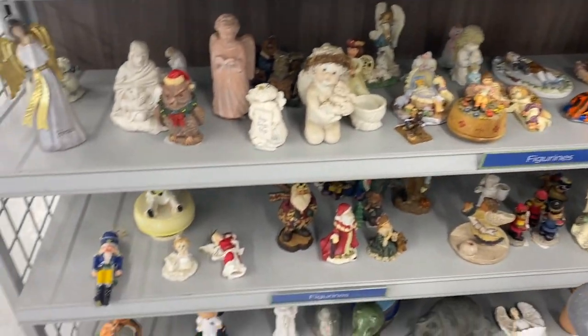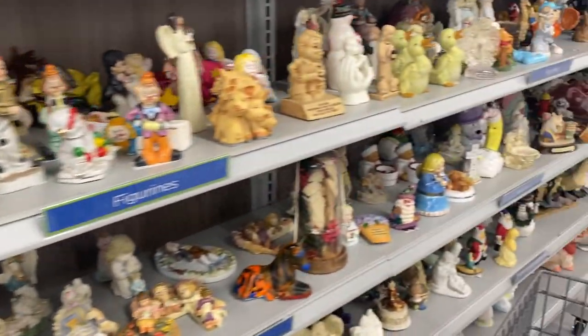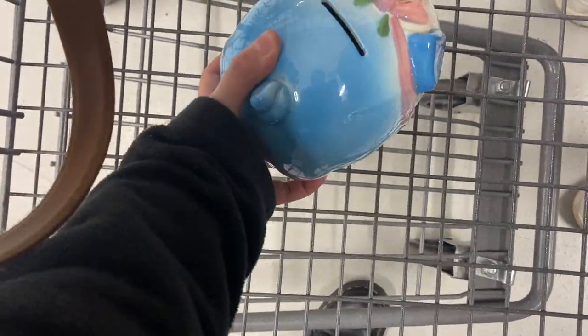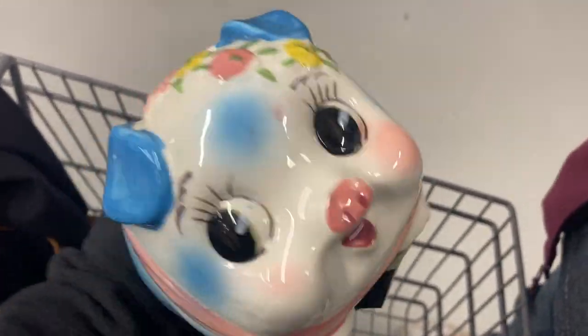There are a lot of figures here, but I don't see anything that's too holiday or super vintage. There's a little pig — she's so big I can't pick it up! It's probably a Japan piece and she's got a really cute face.